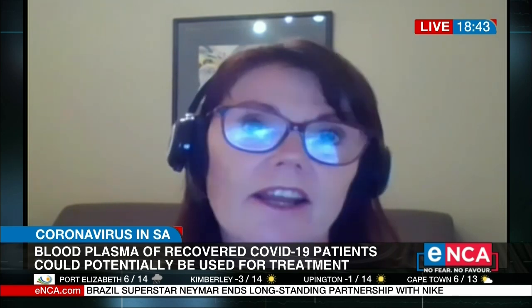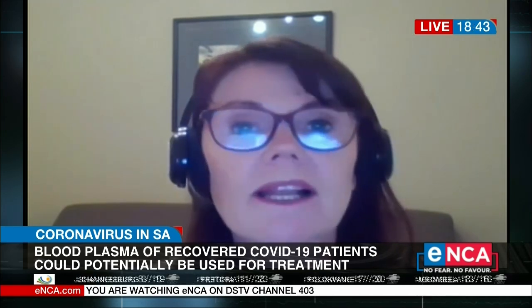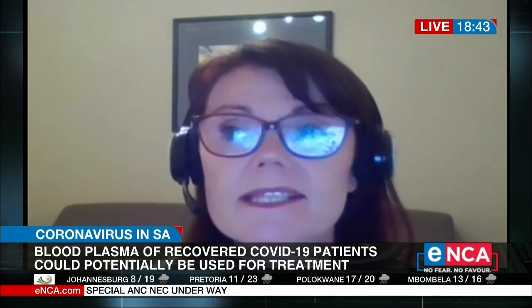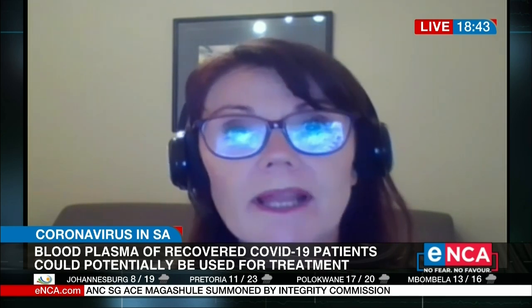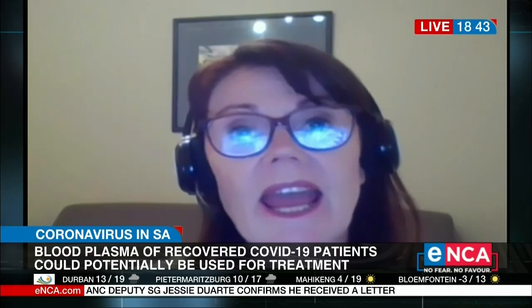So for the donor, it's exactly the same as donating any kind of blood product. There will be a needle that needs to go into the arm and then we collect the blood. For convalescent plasma, it's called a plasmapheresis procedure. How that works is the needle goes into the arm, it collects the whole blood, the whole blood goes through an instrument where it's centrifuged, and the red cells are then given back to the donor.